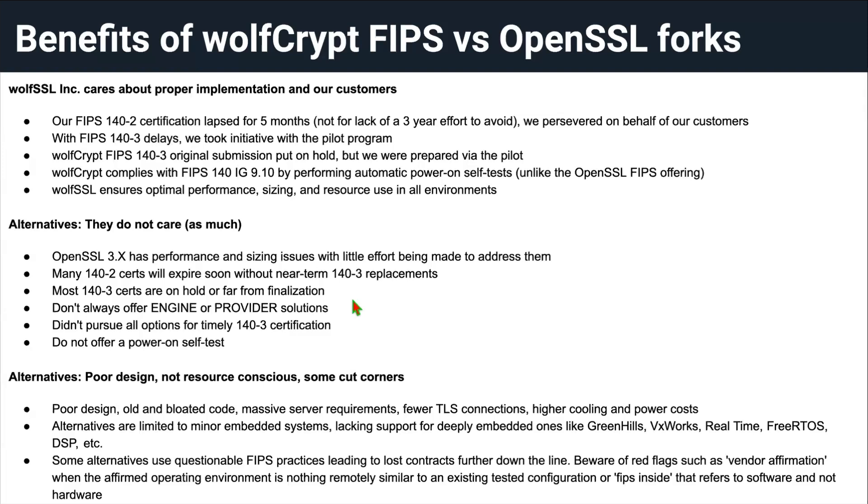They don't always offer engine or provider solutions, and they may not always pursue timely 140-3 certification. They'll do one submission and ride it out regardless of time taken. They don't always offer a power-on self-test. And lastly, we feel a lot of alternative implementations suffer from poor design, old and bloated code — what our staff calls the 'dinosaur syndrome.' They're legacy dinosaurs. All the original authors are gone, with very little active effort to optimize, reduce size, or reduce runtime resources. They're just happy to keep plugging along as long as the thing works.